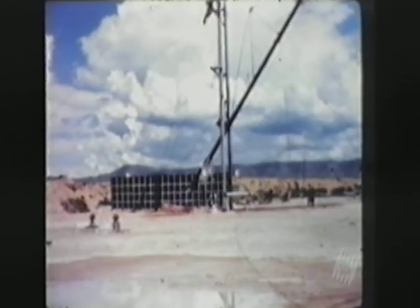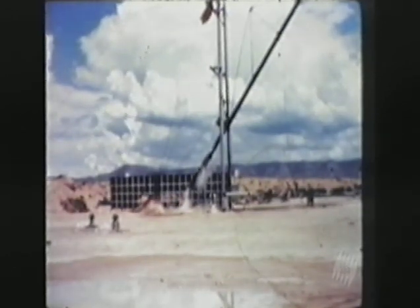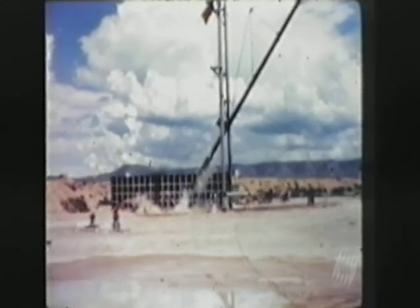If you use a nuclear earth penetrator, you're still going to get ejecta — radioactive material coming out of the crater — which is going to go into the atmosphere and kill several tens of thousands, or even tens of millions of people, depending on where it's used.